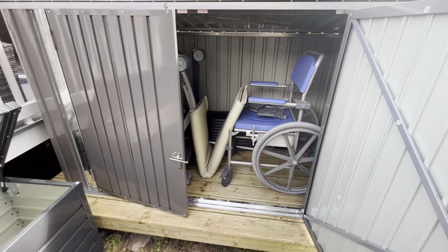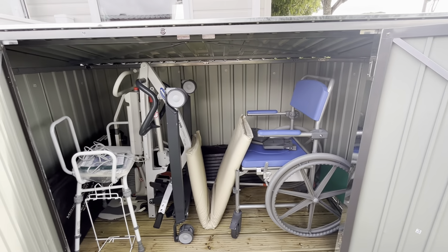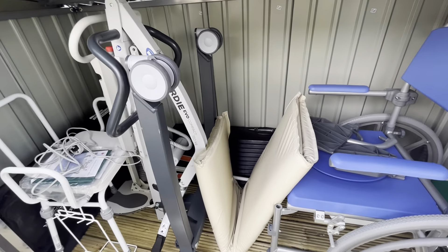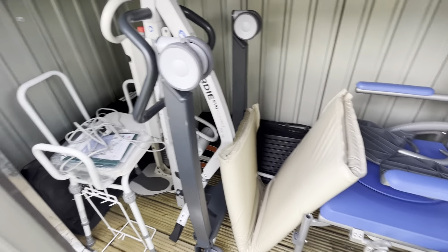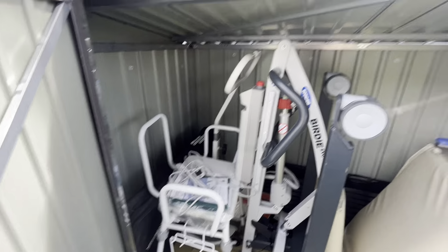And then in here we have the equipment: a wheeled commode, a compact hoist, a foldable ramp, a foldable walking frame, a perch stool, and a sam turner.